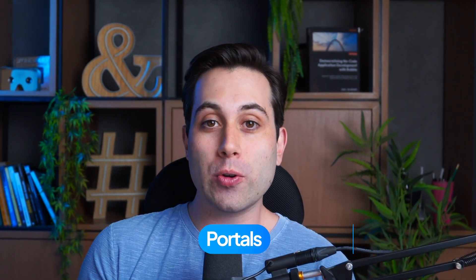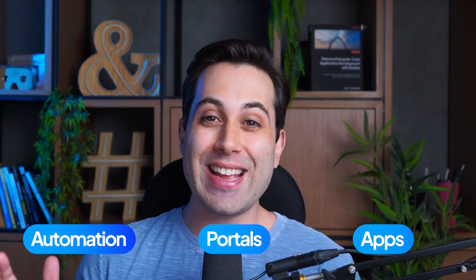Let me guess, you are looking for tools to help you save time and money by automating your business? I know there are thousands of tools in the market and maybe you don't know which ones you should use. I'm Caio Calderari from AutomationHelpers.com. We help companies like yours get automated and grow by using industry-leading tools to build client portals, apps, automation, and much more.